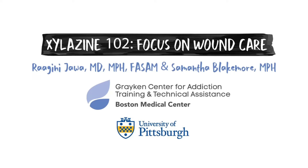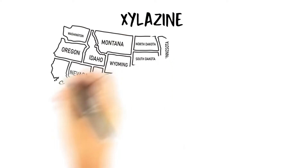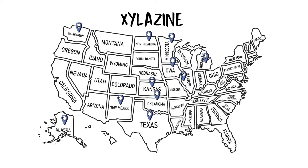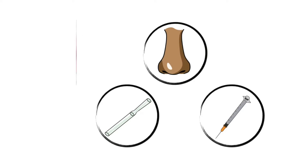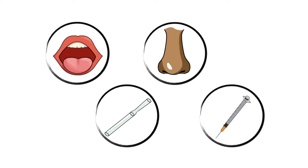Xylazine 102 – Focus on Wound Care. Xylazine is a sedative drug that has been contaminating the U.S. illicit opioid supply. When mixed with other drugs, xylazine varies in color and texture and can be swallowed, smoked, snorted, or injected.